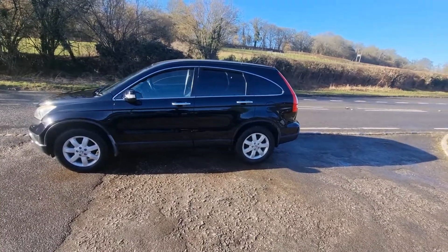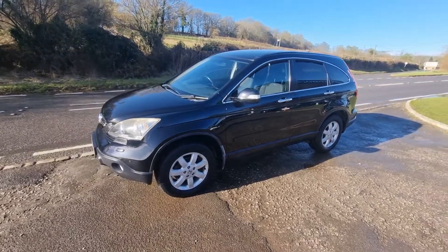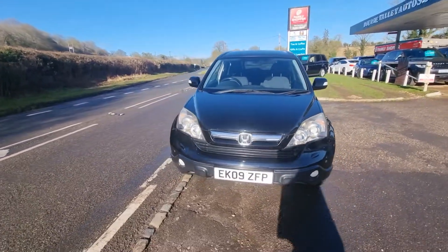Welcome to MoreValleyAutos.com. We've got this little Honda CR-V to show you — Diesel, 79,000 miles. It's all HPI clear, so it hasn't been in a crash or a crunch, and there's no finance on it.